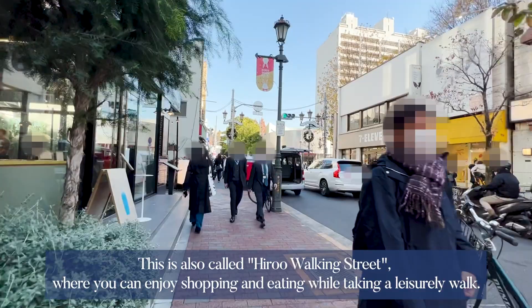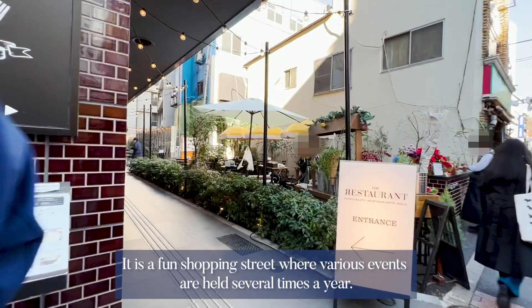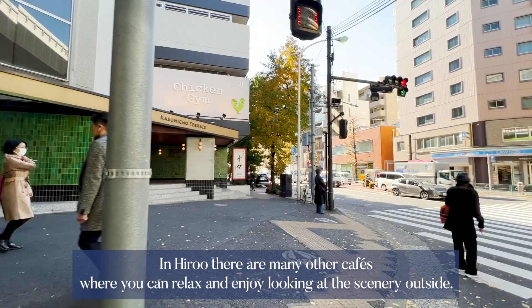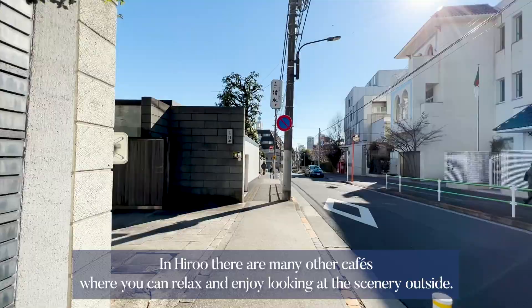Hiroo Shopping Street is located in front of Hiroo Station, also called Hiroo Walking Street, where you can enjoy shopping and eating while taking a leisurely walk. It is a fun shopping street where various events are held several times a year. There are many stylish cafes in Hiroo. Les Grands Arbres is a cafe with a symbolic tree house — the building has a flower shop on the first floor and the cafe on the second floor.